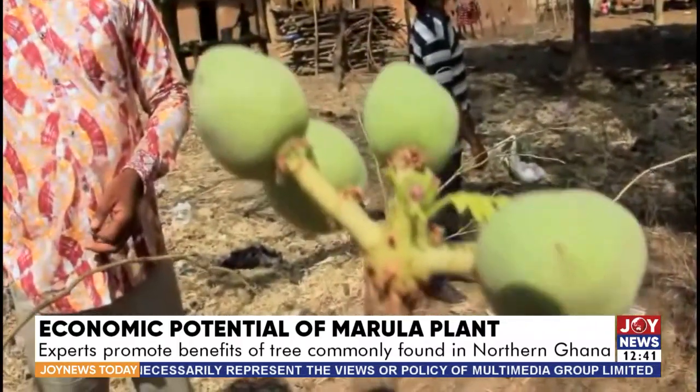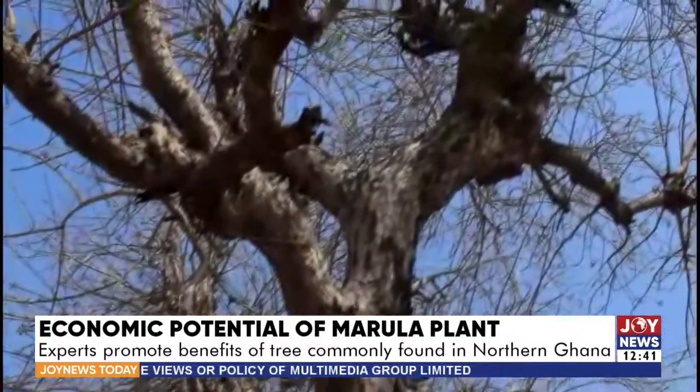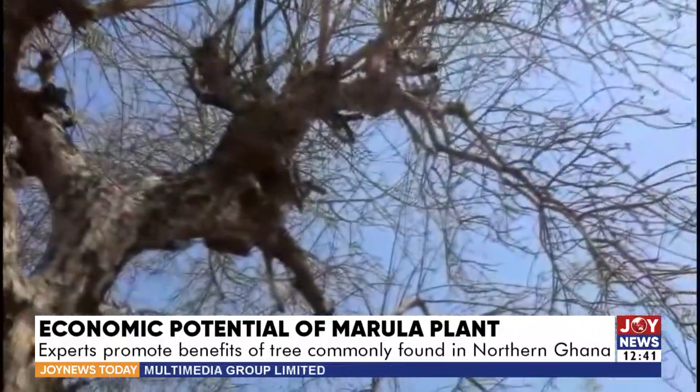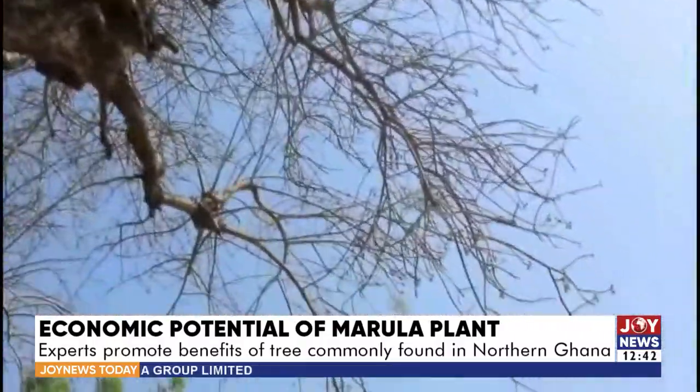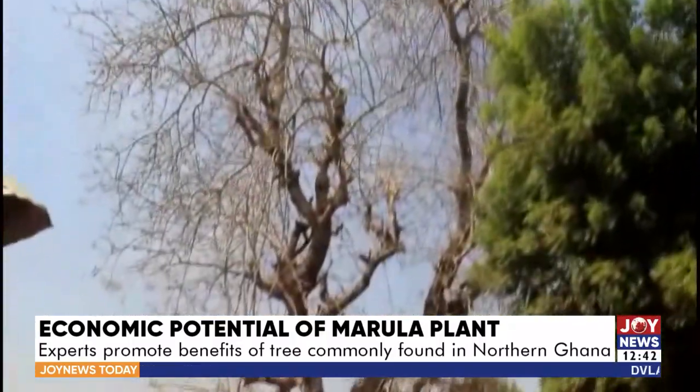Meet Professor Feles Kofi Abagali, Project Lead and Director of the West Africa Centre for Water, Irrigation and Sustainable Agriculture of the University for Development Studies, who talks about the economic and nutritional benefits of the marula plant.